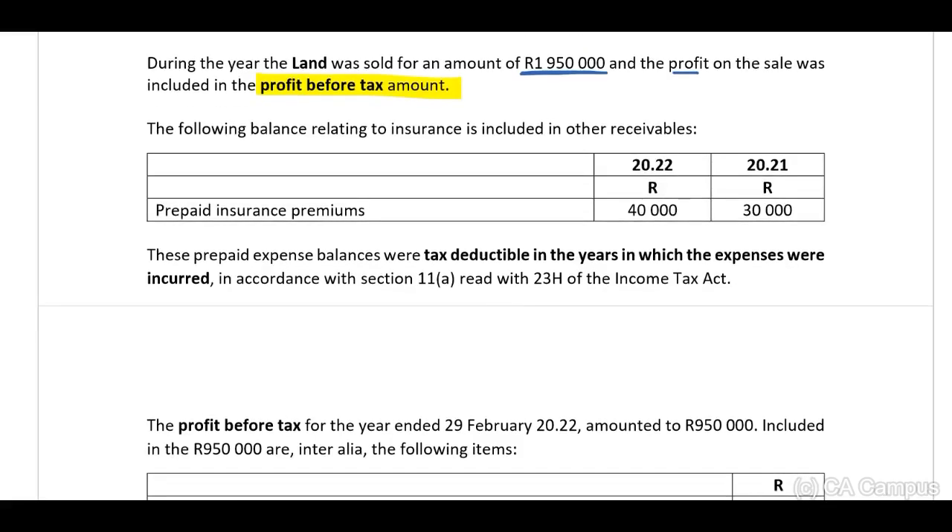The following balance relating to insurance is included in other receivables as prepaid insurance premiums: R40,000 for 2022 and R30,000 for 2021. These prepaid expense balances were tax deductible in the years in which the expenses were incurred, in accordance with Section 11(a) read with Section 23(h) of the Income Tax Act.